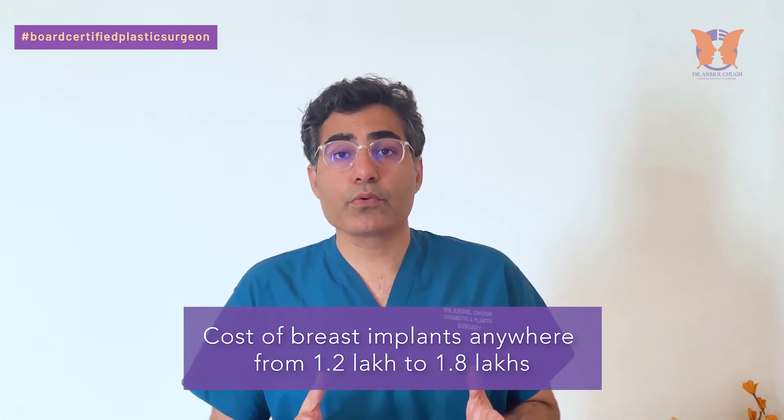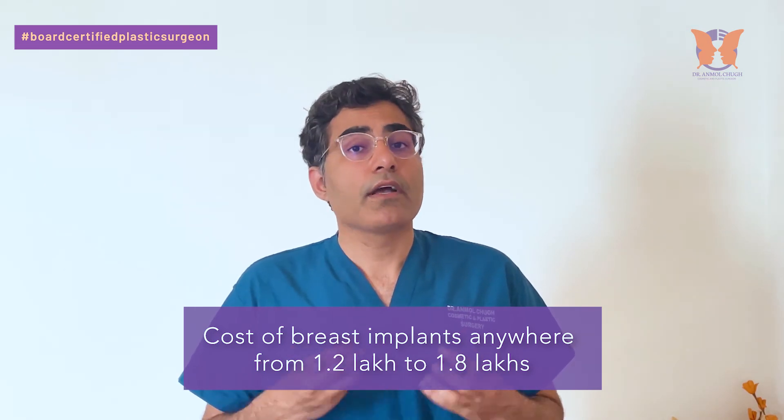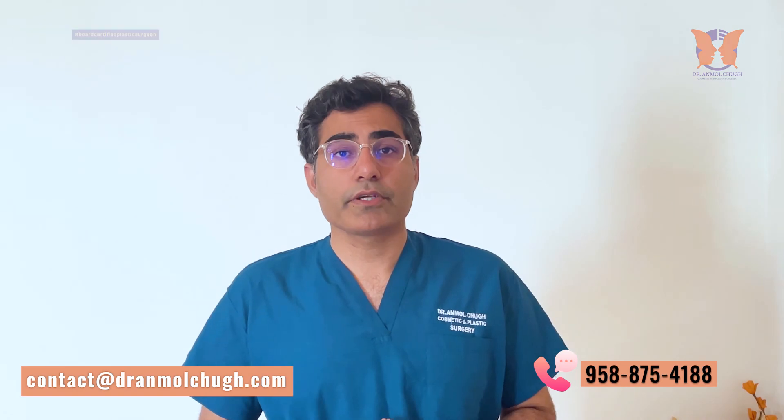Now, the cost of breast implants can range anywhere from 1.2 lakhs to 1.8 lakhs, depending on what type of implant you are choosing and all the other factors we recently discussed. If you have any doubts, you can contact me at +91 95887-54188. You can send your queries on WhatsApp or email me at contact@dranmolchuk.com, and I will be more than happy to help you. Thank you so much for watching this video.